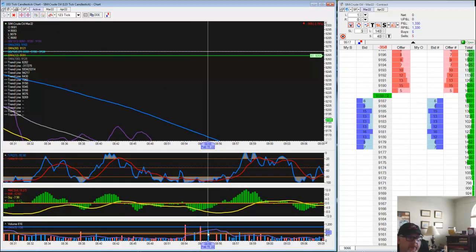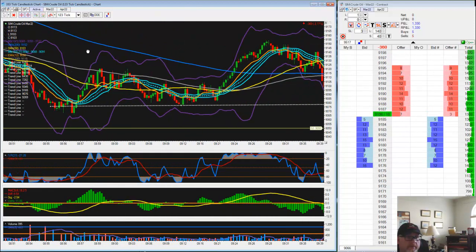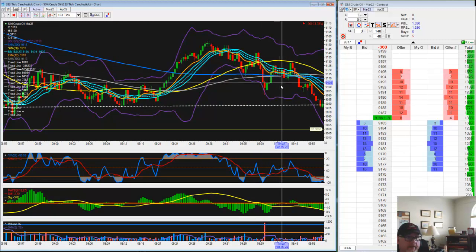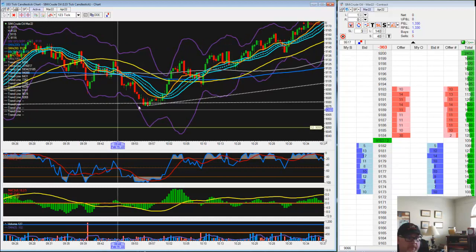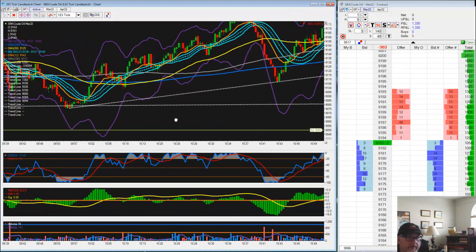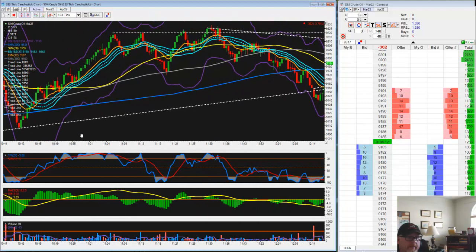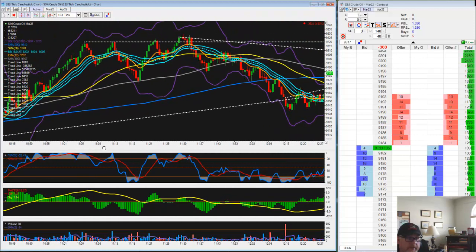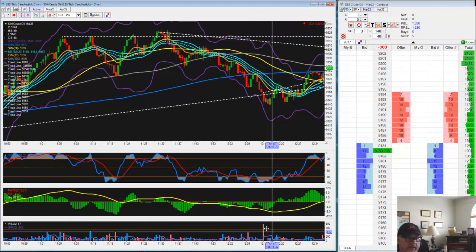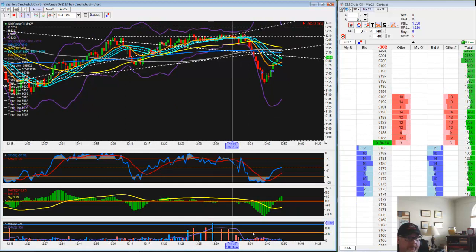Two reds. This is the first time you see maybe perhaps the bottom's in — two reds with the two blues. Another red, nothing offsetting that. There's the next move up because of the new offsetting. See two more here — nothing offsetting these two reds. Another up move. Nothing offsetting this red here. And finally we see our last five minutes starting to kick in. And then the cover.